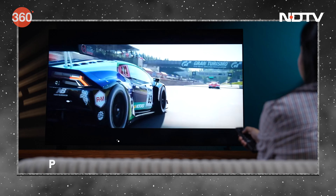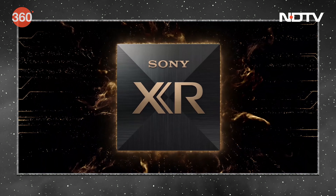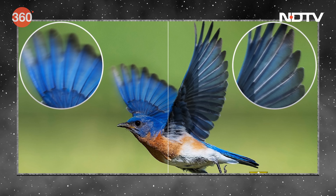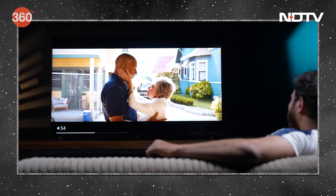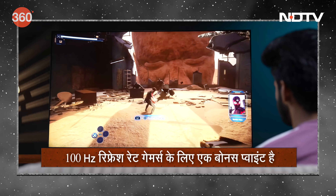It's an LCD panel and its native resolution is 4K. However, thanks to clarity enhancement features like XR 4K upscaling, lower-res content also looks bearable on the large 75-inch screen size. Side note for console gamers: it has a refresh rate of 100Hz.